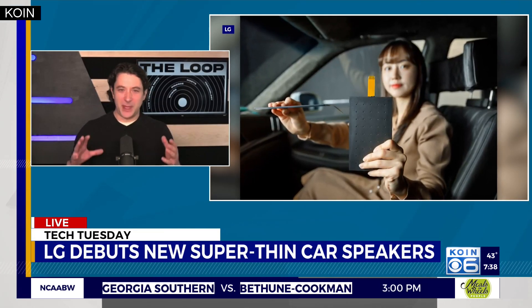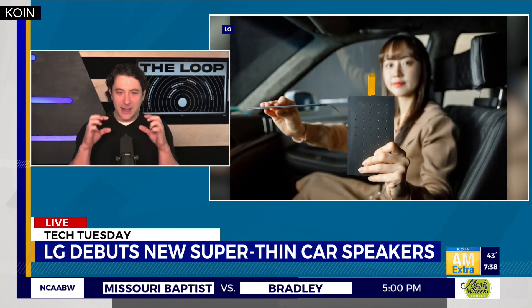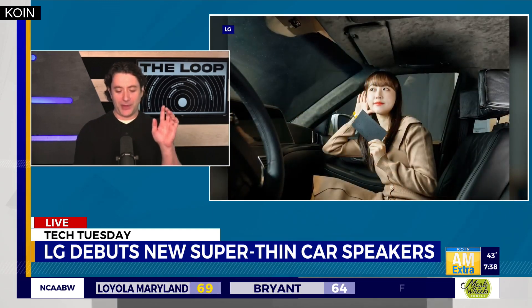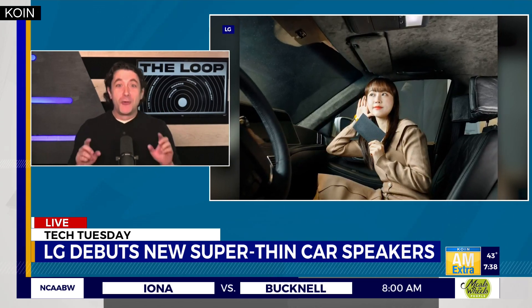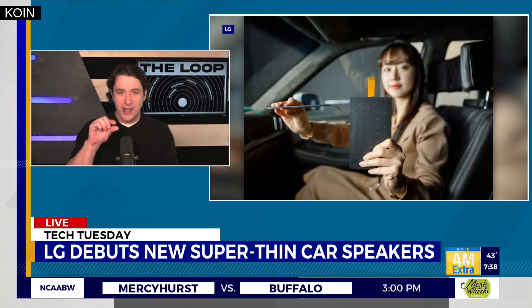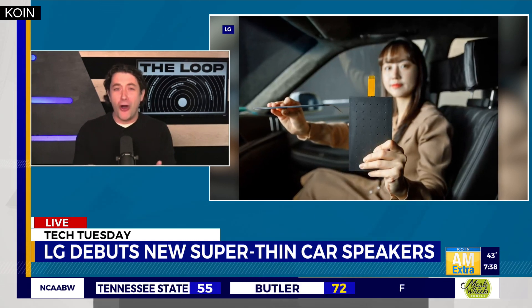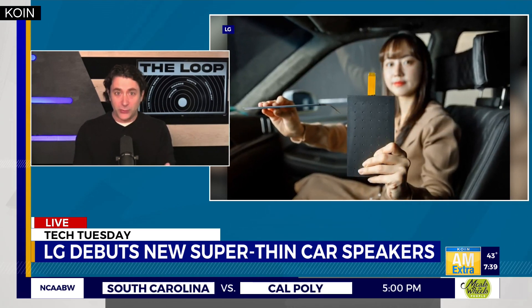I like to listen to music in the car, so good car speakers are really important to me. LG is doing something with car speakers that's pretty cool. This is LG announcing how they think they can revolutionize car speakers. Instead of a big speaker that goes into your door panel, they've created something tiny that they believe can replace it. It's called the Thin Actuator Sound Solution. It's essentially a speaker about the size of a passport and as thick as two coins — very small and can be placed in all kinds of places in the car. It uses the actual car itself to help reverberate the sound.